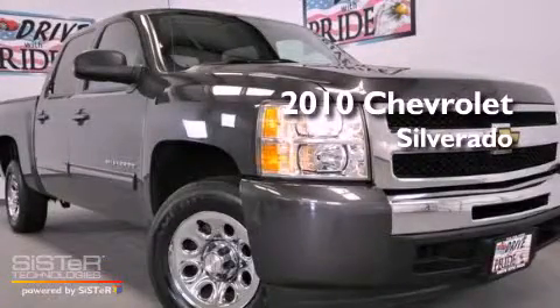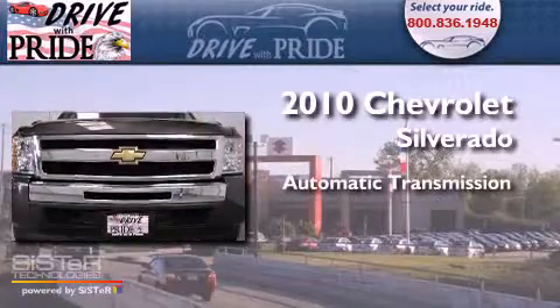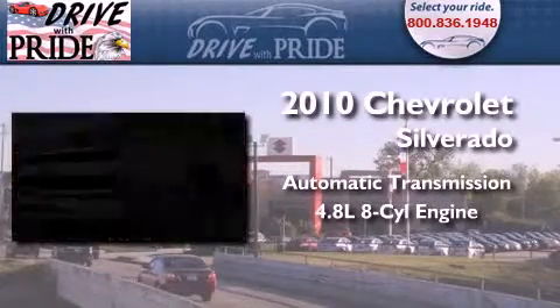This is a 2010 Chevrolet Silverado. This vehicle has seating for 6 adults and a 4.8 liter V8.